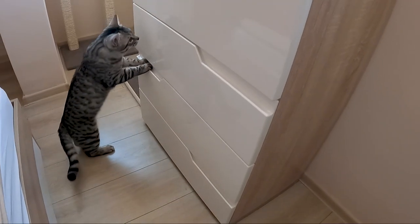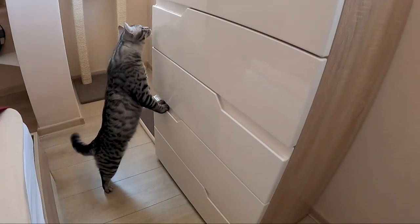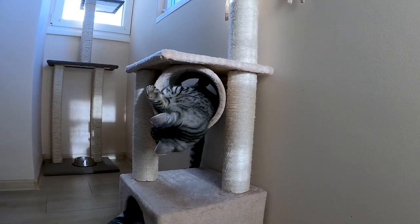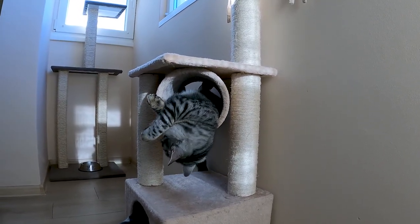But do we really need them? Sure, you can simply put some furniture under the window and call it a day. It's not quite the same, and I think it's clear which one the cat prefers.